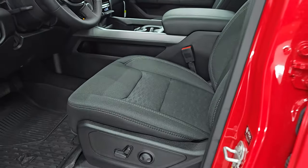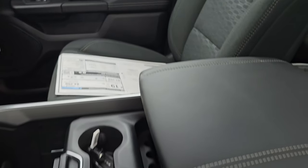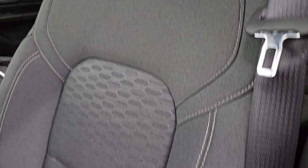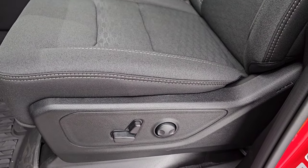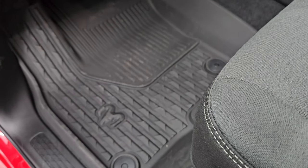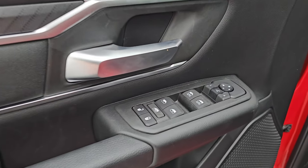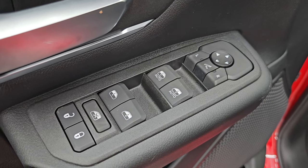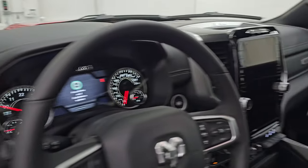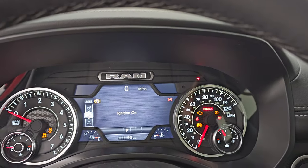Child safety locks on the back doors. Up front, the Bighorn Level 2 package gives you the black cloth bucket seats — both front seats are heated. It's only a power driver's seat with the Bighorn package, and you get lumbar on there as well. All-weather floor mats up front, power pedals, auto headlamps, tilt and telescopic steering wheel, power windows, locks, and mirrors. They did change the design of the buttons on the door. These mirrors are power-folded.